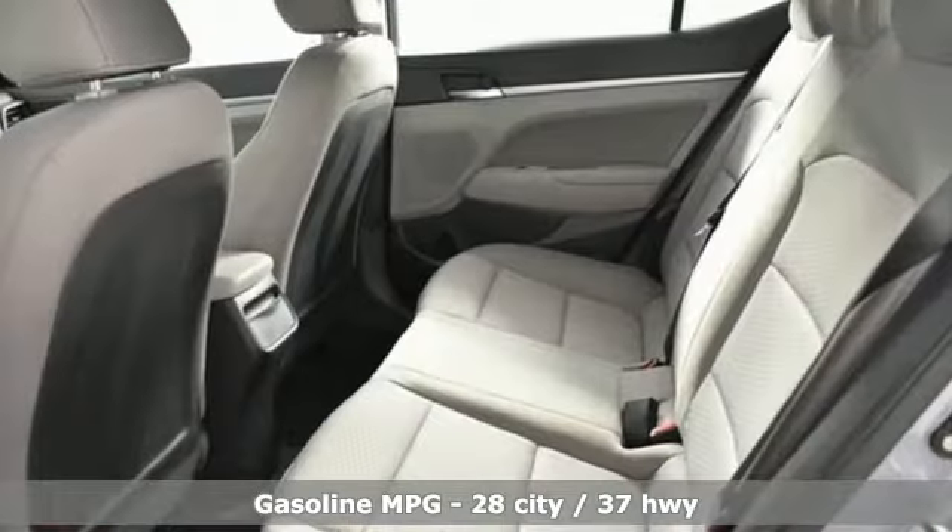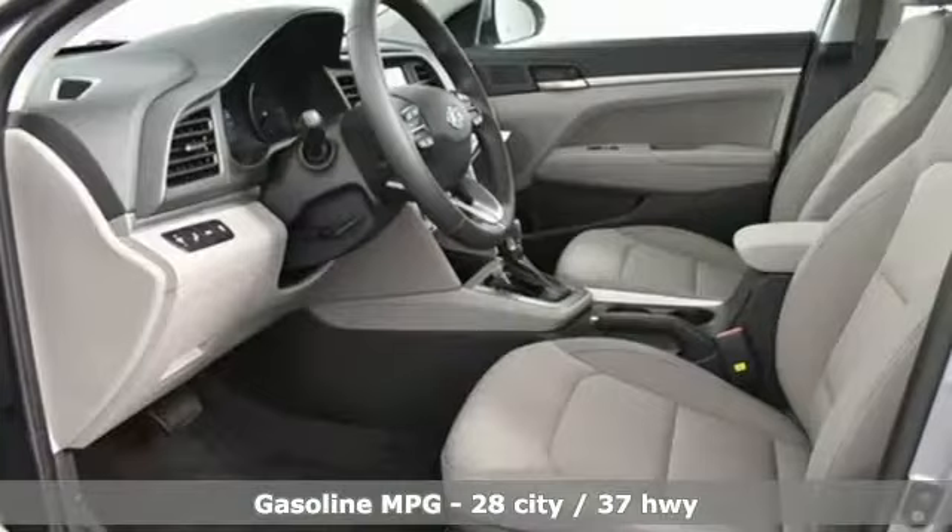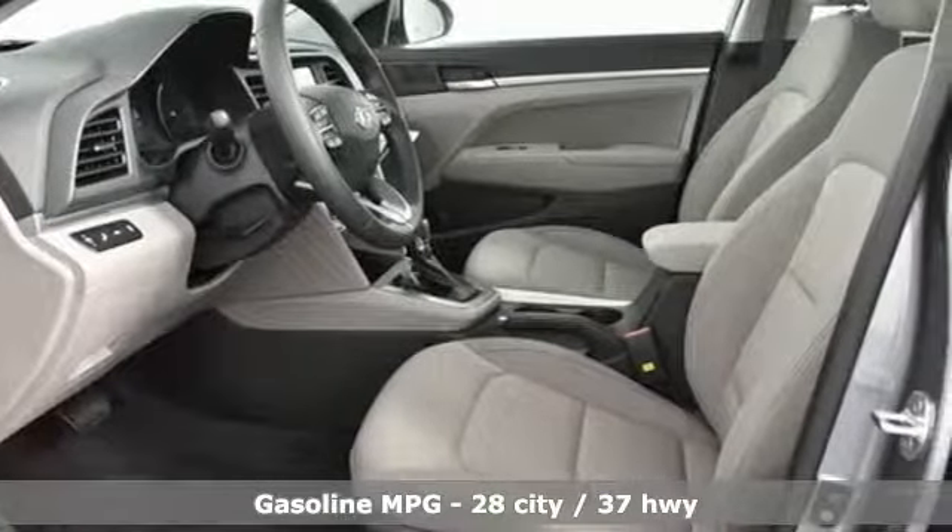Features include streaming audio, power heated mirrors, dual zone climate control, and doors and push button start proximity key.